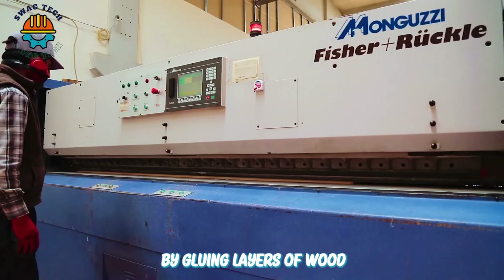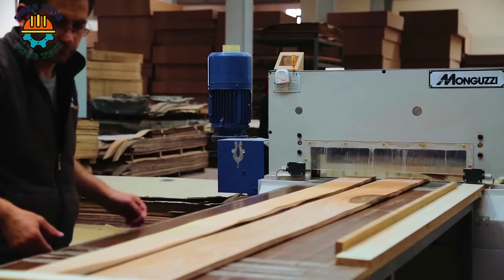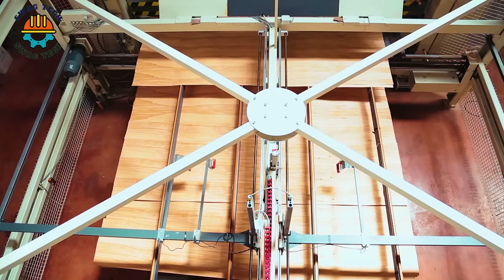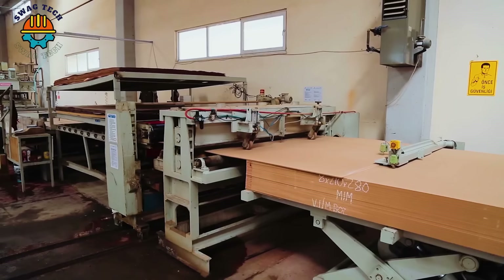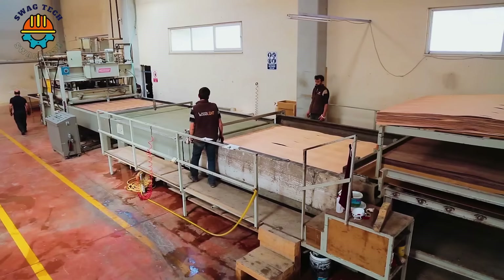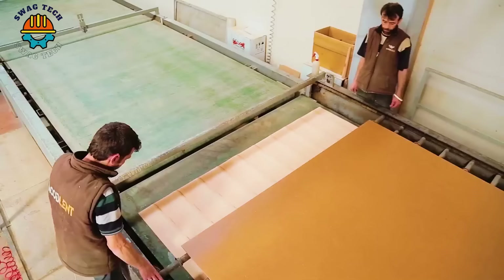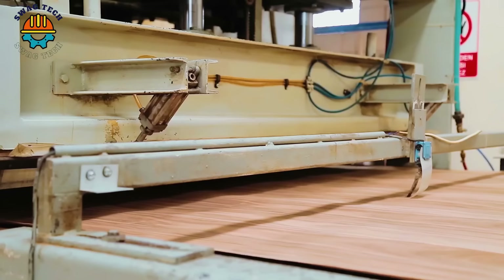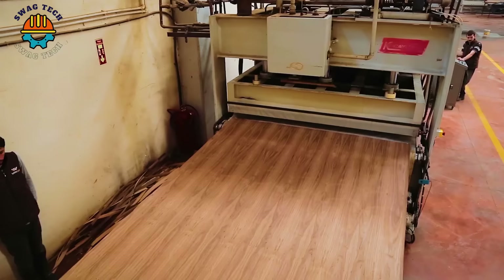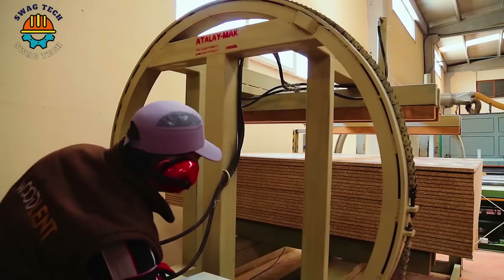At Woodland, the plywood production process commences by gluing layers of wood veneer for strength and stability. These veneer layers undergo a meticulous pressing phase to ensure a tight bond and structural integrity. Following pressing, precise cuts are made to achieve the required panel lengths. Lastly, splicing and sanding processes enhance surface quality and edge precision, resulting in top quality plywood products.